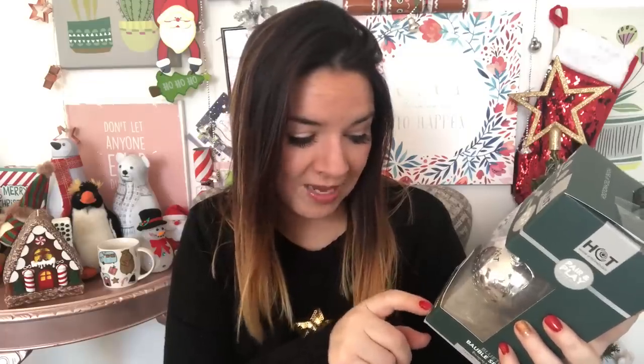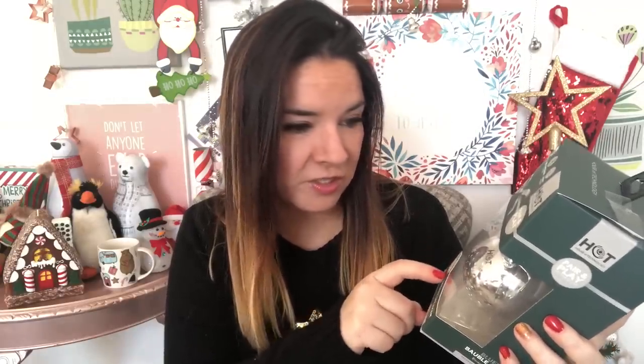Talking of baubles — you might have seen this in Poundland. It was originally five pounds and then when I was in Kings Lynn Poundland in Norfolk, it was down to two pounds. It's a Bluetooth bauble speaker that attaches to your Christmas tree, and it's got a rechargeable battery. Brilliant for two pounds — so the Christmas tree can sing you songs, which is always nice.